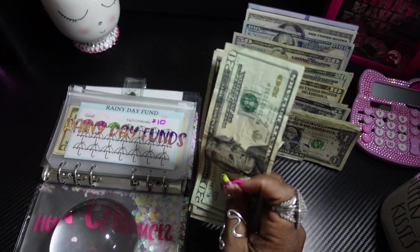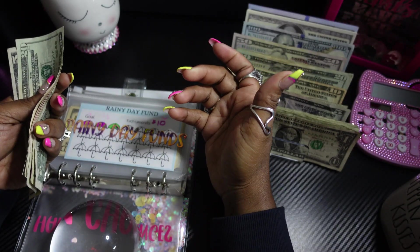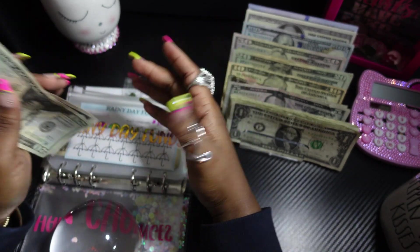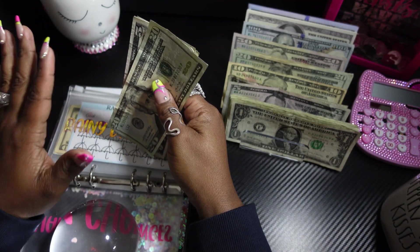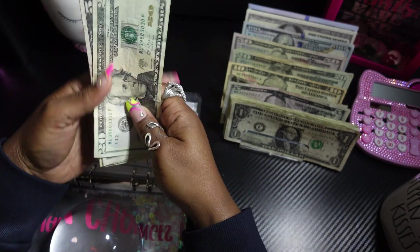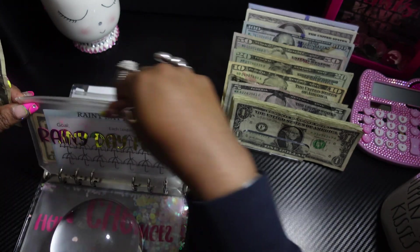Let's put the dice game to the side. I actually got this idea from Daisy Budgets — my girl was going through her binders changing things around and I said I need to do that too. But I'm only doing a few today; I'm waiting on another binder to come. So we're gonna add this to the rainy day funds.